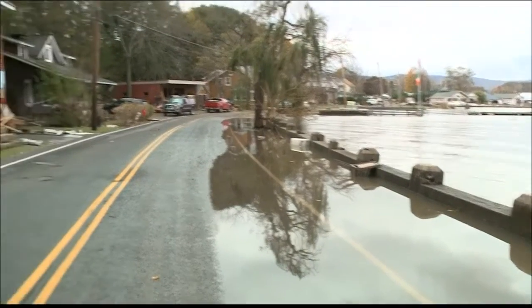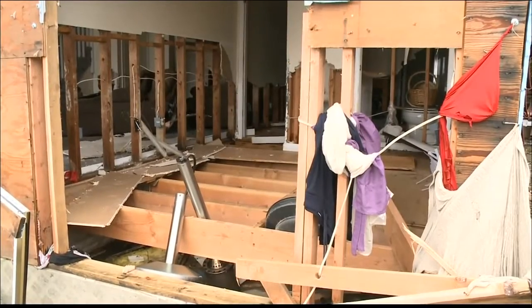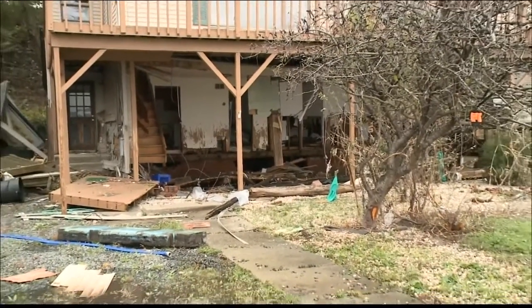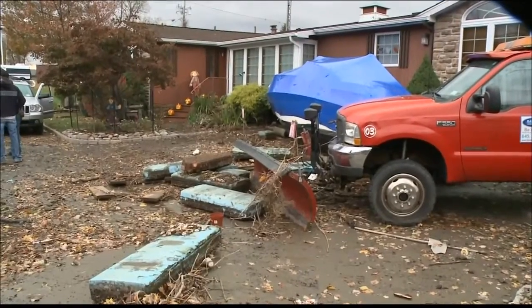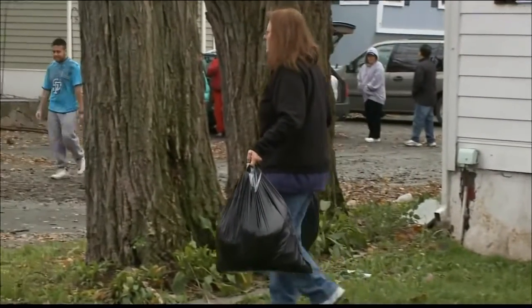Down the road on Beach Street, things didn't look any better. More than a dozen homes were gutted on one block. Catastrophe — just unbelievable. Homeowners here are hoping that Stony Point will be declared a disaster area, so they can be eligible for federal money to help them begin to pick up the pieces of their homes and then their lives.